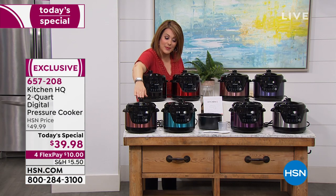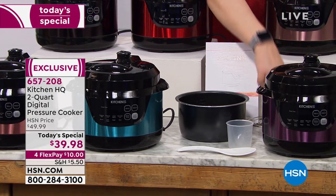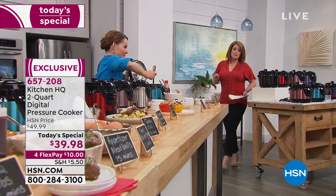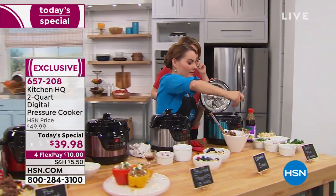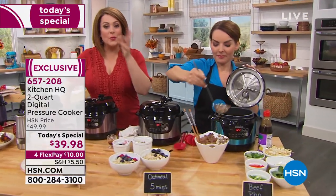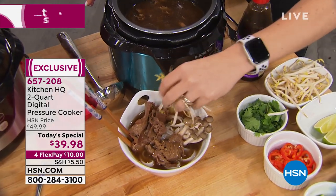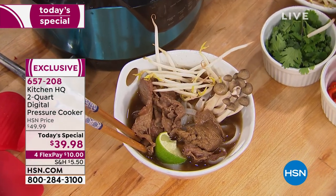We have black, red — the number one most popular, like a candy apple red — taupe, blue like a tanzanite purpley blue, silver, plum, teal, and the most limited is the rose — very distinct and unique. You're getting the nonstick insert, measuring cup, rice paddle, a rack, and 11 recipes in your manual. Just place your order — it's $10 today. This is new and exclusive and it is our last Kitchen HQ pressure cooker Today's Special of the year.